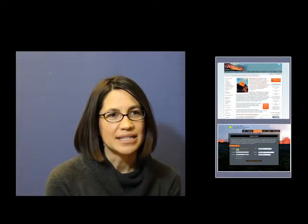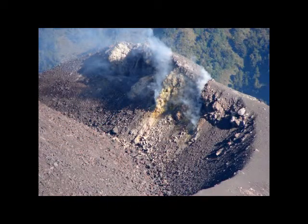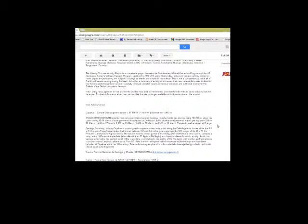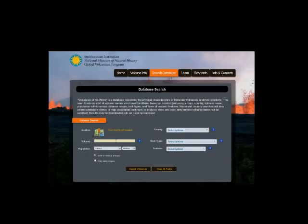GVP's mission is to understand global volcanic activity in space and time. The main function of GVP is to document the eruptive histories of volcanoes. We do this through weekly reporting on volcanic activity globally, monthly summaries, and by maintaining a database of volcanoes globally.